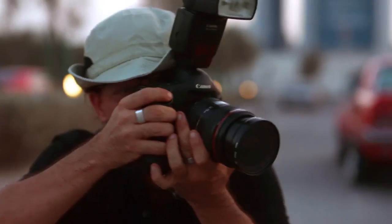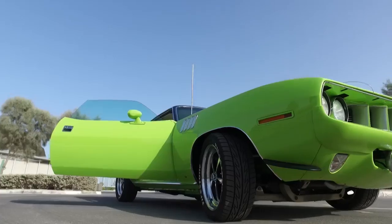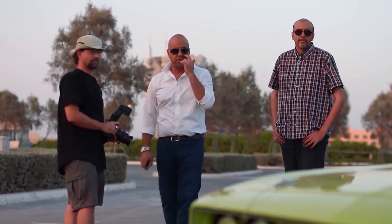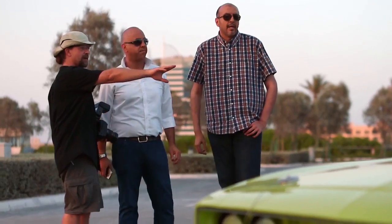How long has he been here? I think he's been doing this for about half an hour. Hey guys, how are you, my man? Great. Nice to see you. How's the shoot going? Amazing. What kind of pictures have you taken already? Wheels, bonnet, the shaker on the bonnet, lights in the back.